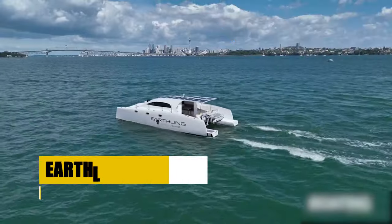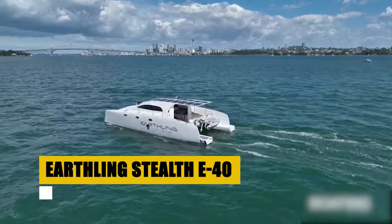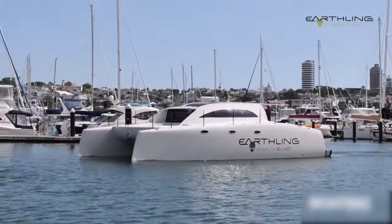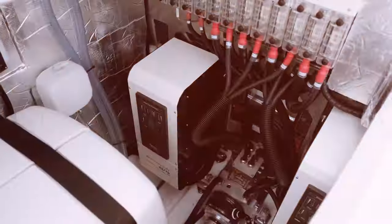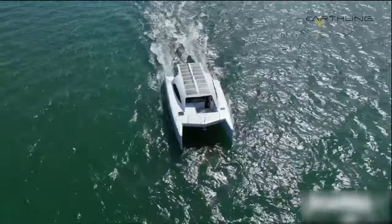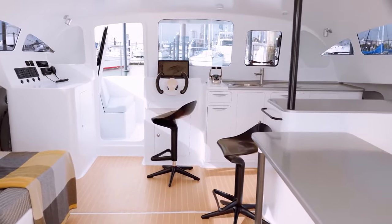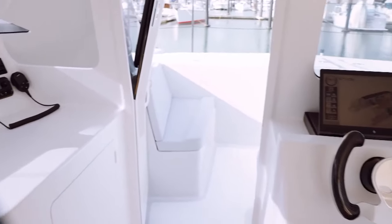The Earthling Stealth E-40, an electric-powered catamaran, sets a new standard in sustainable luxury cruising. Spanning 14 meters in length and 7.7 meters wide, this vessel combines eco-friendly innovation with comfort and performance. Equipped with dual electric motors and lithium batteries, the E-40 offers a cruising speed of 7 knots and a range of up to 300 nautical miles. It accommodates up to 8 guests in 4 cabins, ensuring a comfortable journey with minimal environmental impact.